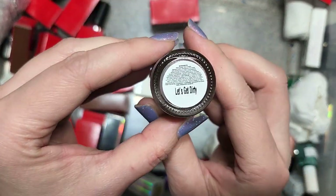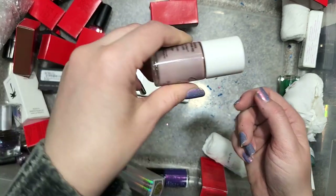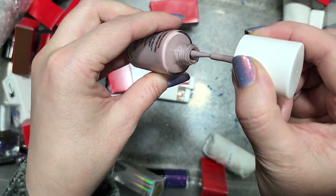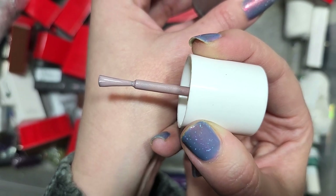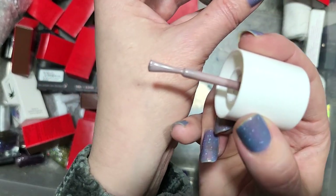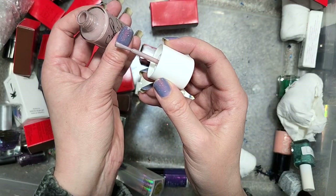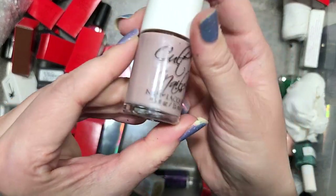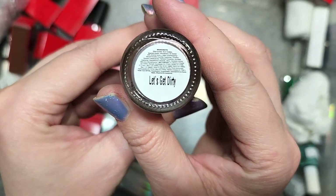Next up is another Cult Nails called Let's Get Dirty. It's like a putty flesh tone with a slight mauve, toned way down, with lots of gray and some pink. There is a subtle shimmer. This is actually a color that could possibly look really nice on — I don't see it in the keep pile already, so we're going to give this one a try. That was Cult Nails Let's Get Dirty going in the keep pile.